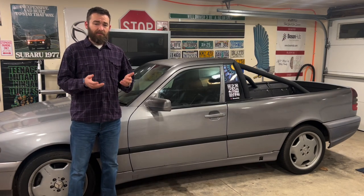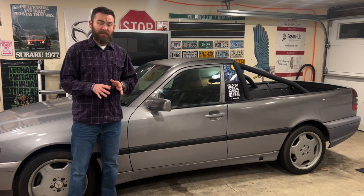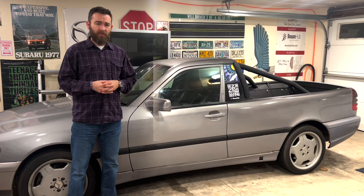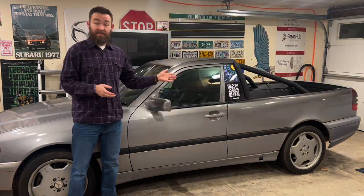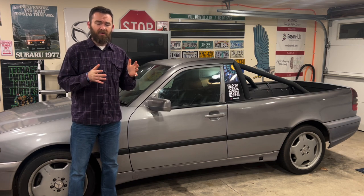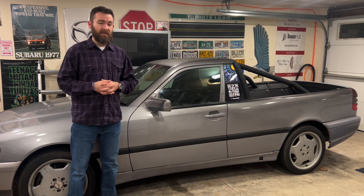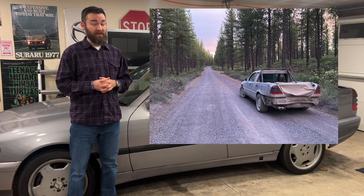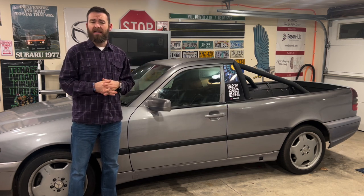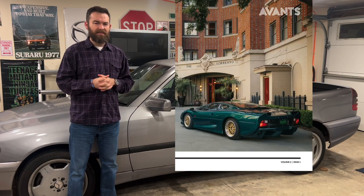Hello and welcome to another episode of the Bad Ideas Garage. My name is Stephen and this is my 1998 C43 AMG Ute. I had absolutely no intention of building a Ute out of this car. However, in June of 2020, I was on a pleasure drive with my wife and we got smushed between a couple of trucks and this was the outcome. We'll be doing a full review in the future, and it's also going to be in Avance magazine, which I'm very excited about.